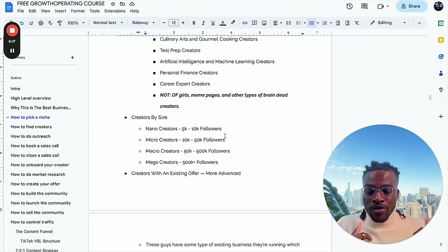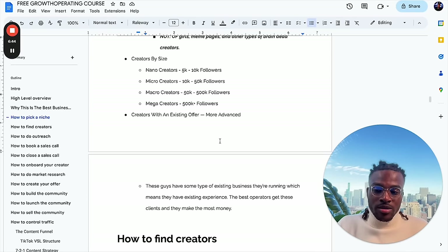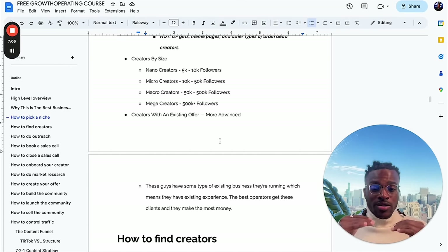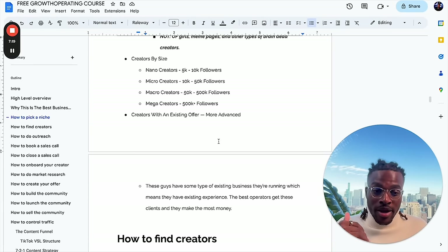There are also creators you can look for that already have an offer, which is more advanced — they have some type of existing business running. The best operators get these clients that make the most money. I was able to work with one of these creators when I first got started — he was making $7,500 a month from his Discord, we partnered with him, and scaled him to $87k a month within 60 days. That's how I made 10 to 15k a month all throughout high school. Ideally though, creators that don't already have an offer will be easier to get to agree to work with you, since you both don't have experience.